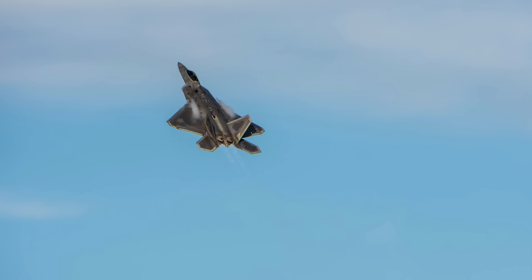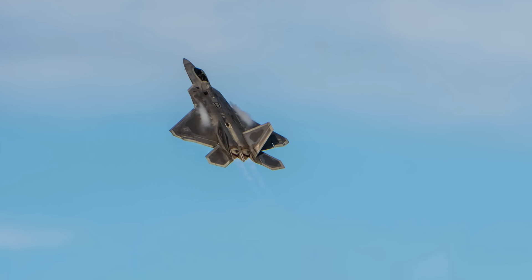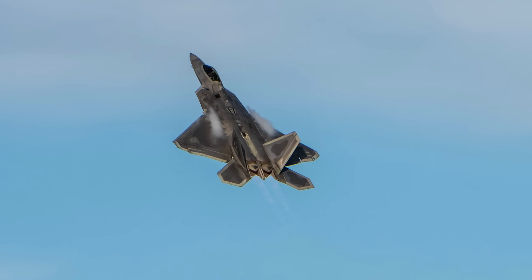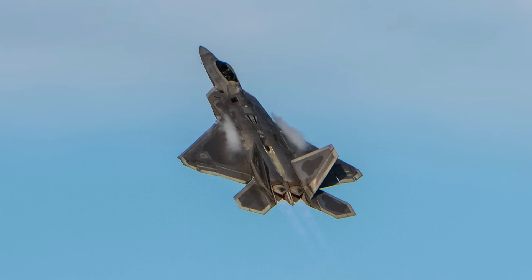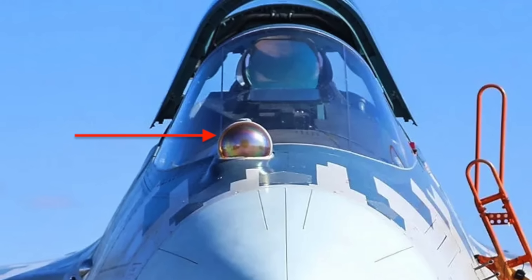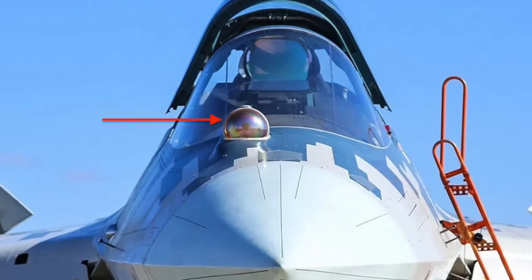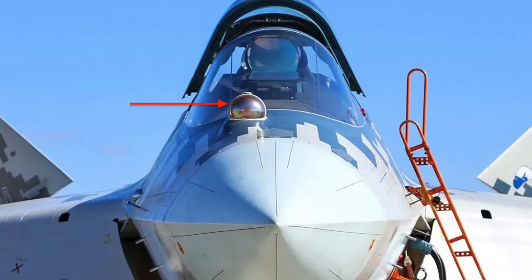TAC IRST will give the F-22 a powerful new way to passively detect and track aerial threats, including stealth aircraft, while remaining resistant to electronic warfare. Unlike radar, Infrared Search and Track systems identify targets at long ranges by detecting their infrared signatures, allowing them to spot aircraft designed to evade radar. Because IRST sensors operate passively, they emit no signals that could reveal their presence, making them inherently immune to jamming. As a compact steering-type sensor with a fixed field of view, TAC IRST requires a distributed array to achieve full coverage around the jet. Lockheed Martin has already demonstrated this networking capability with its Legion pod, and such networking is standard practice on advanced IRST-equipped aircraft.